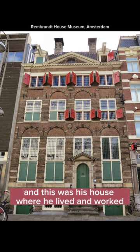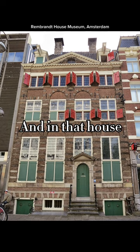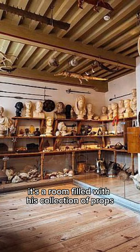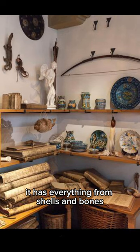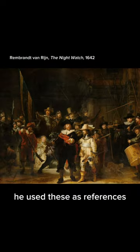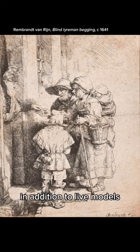This is Rembrandt, and this was his house where he lived and worked. In that house is a secret that can help all artists. It's a room filled with his collection of props — everything from shells and bones to armor, weapons, and busts of emperors. He used these as references for his paintings and etchings, in addition to live models.